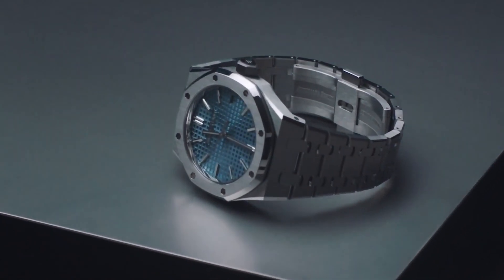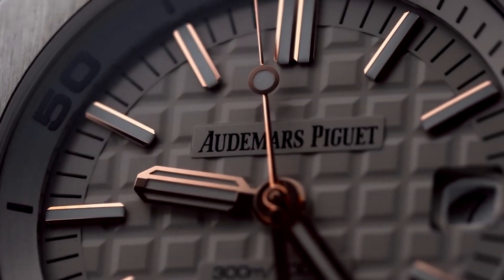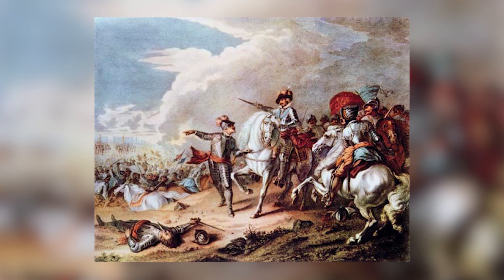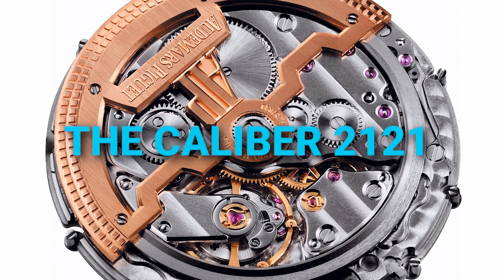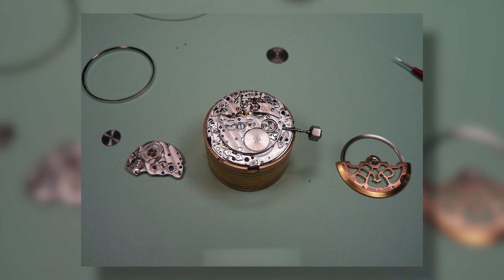Genta's inspiration for the watch was nautical, evident in the dive helmet elements and the name itself — Royal Oak — a tribute to the British naval warships named after the oak tree that sheltered King Charles II during the English Civil War. Inside the iconic case beat the world's thinnest mechanical watch movement with a date indication at the time, the calibre 2121, measuring a mere 3.05mm in height.